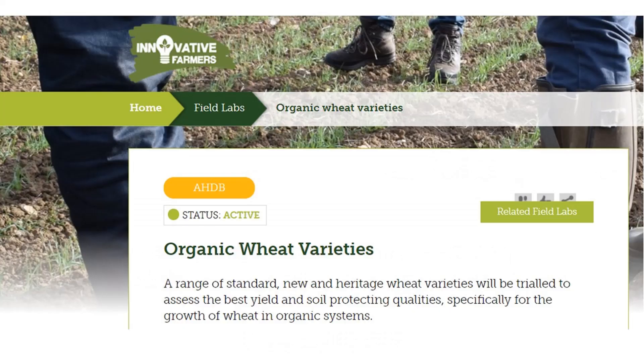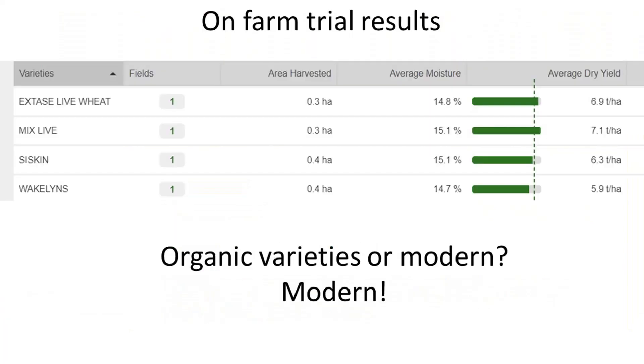The other trial we are running is for the Live Wheat Programme. Here I am interested in whether old organic varieties or modern varieties are better in a low input system. Although the Wakelin's YQ looked best, trials demonstrated that the modern varieties Extase and Siskin, which is the control, both outperformed it. Interestingly, the Siskin-Extase mix appears to have yielded the best of all.